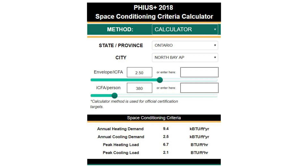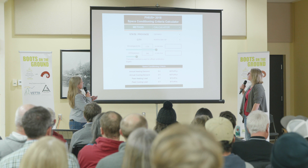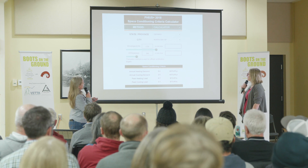In North Bay, for those of you in HVAC or who like to do heating load math, you would need to build a home with an annual heating demand of less than 9.4 kilo BTU per square foot per year. These are tools to come up with what your requirements are so that you can meet the Passive House standard.